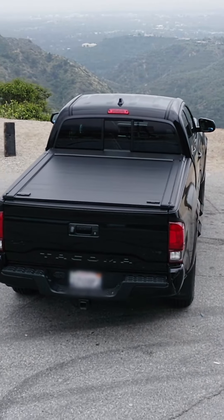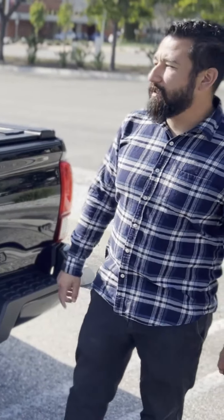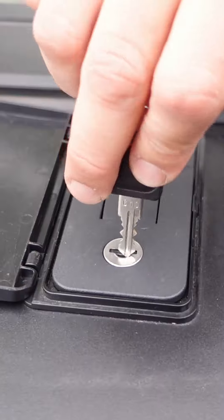It keeps my things safe when I'm not around. It's a hardcover, which is great. People can't get a knife and just cut my cover open. It locks, which is perfect.